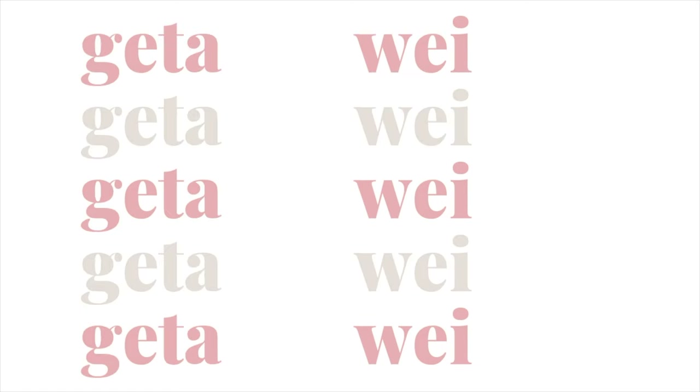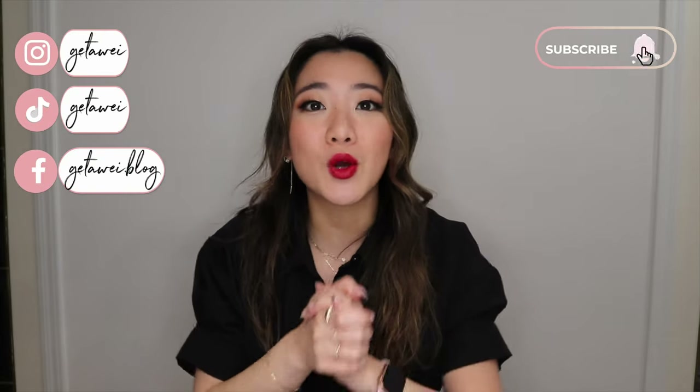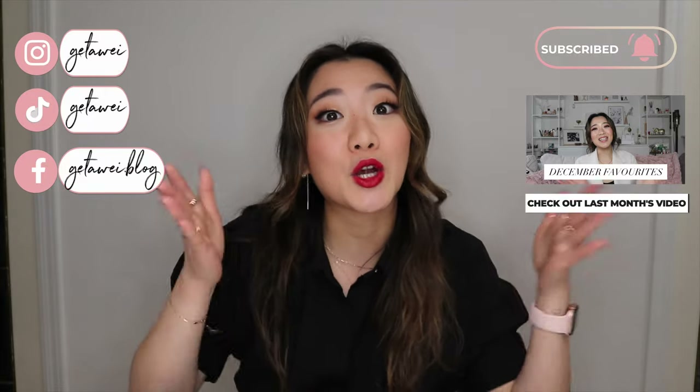Hey guys, welcome back to my channel. If you guys are new here, my name is Lisa and we are back with another monthly favorites video. I do this video every single month with all the products that I've tried, and I pick out my favorites for the video.